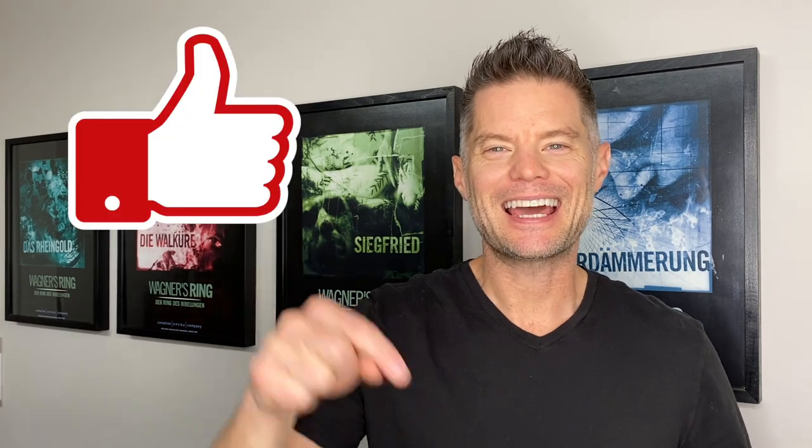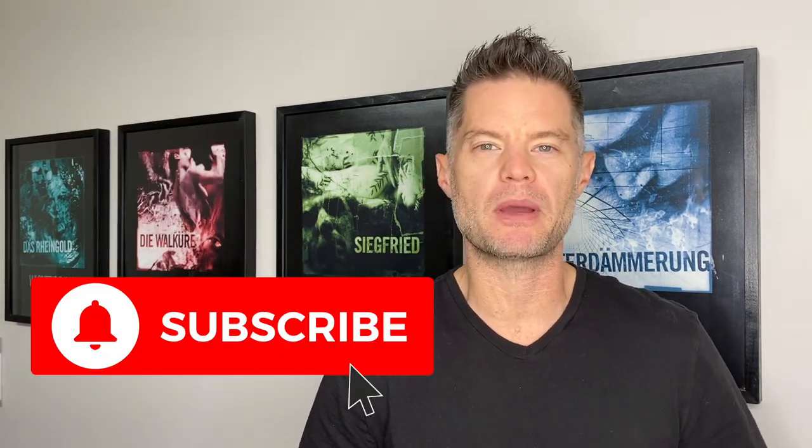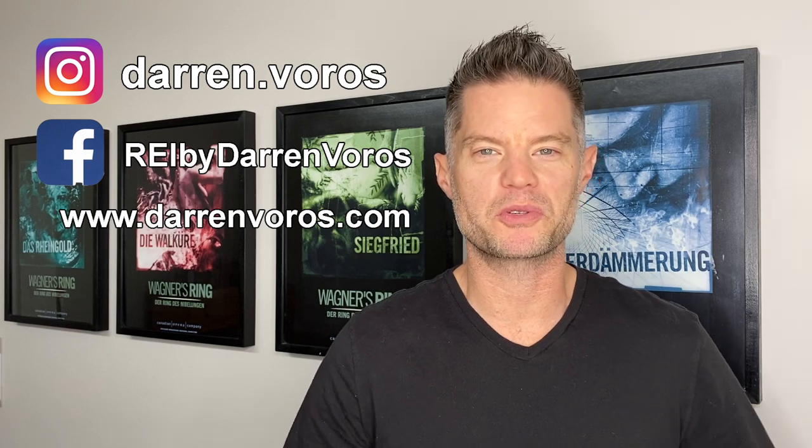I hope you enjoyed that walkthrough with Ben and I. If you did, hit the like button below. Subscribe to my channel, hit the notification bell, and feel free to leave comments and questions. Follow me on Facebook, Instagram, or visit darrenvoros.com. Stay tuned for the next video — Ben and I walking through post-demolition, coming up with a plan for the basement apartment, and seeing what surprises the demo crew uncovered. Thank you so much for watching — I wish you the best of success in your real estate investing journey.